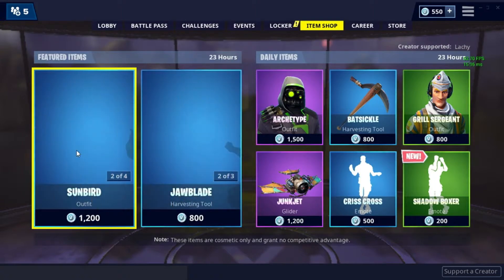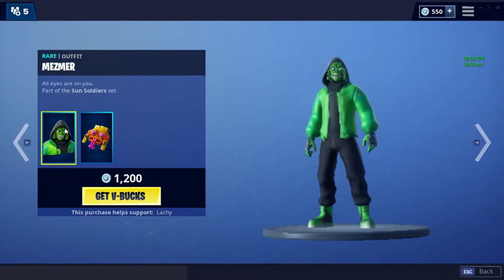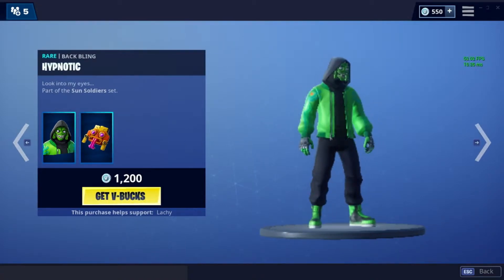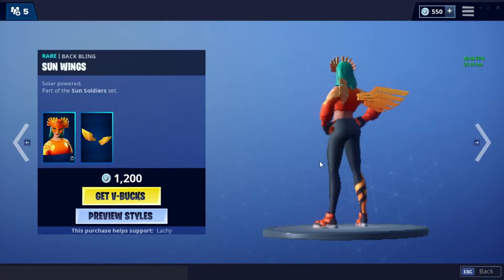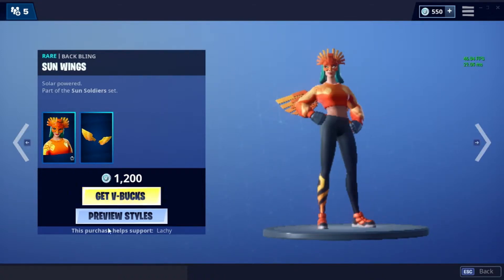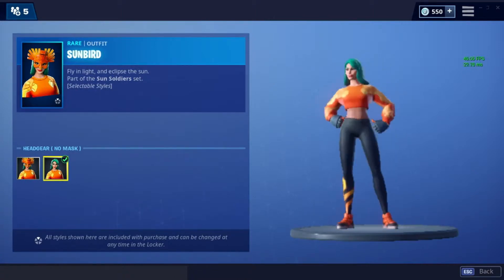And the Shogun skin. Anyway, let's take a look at the Sun Soldier set. We have Mesmer with Hypnotic — this one does not have a customizable style. But Sunbird does, with Sun Wings. This is with her mask, and this is without her mask — she has turquoise hair.